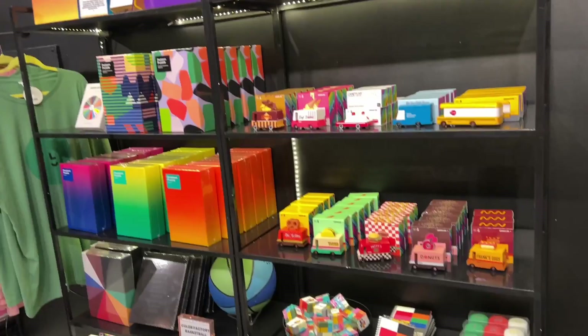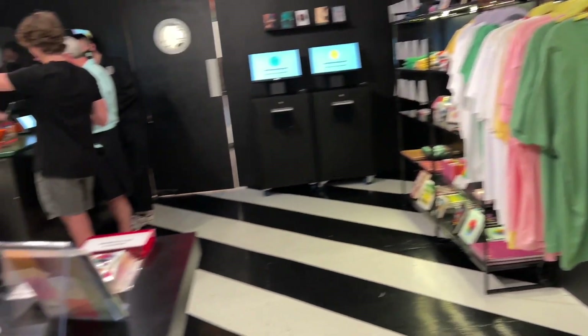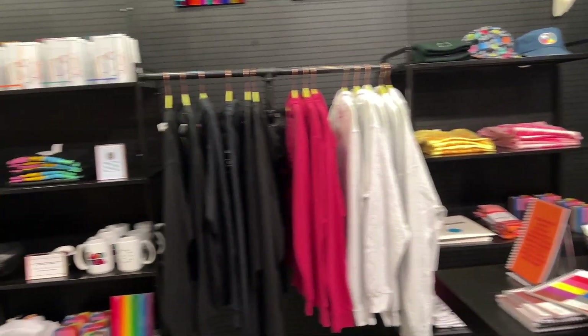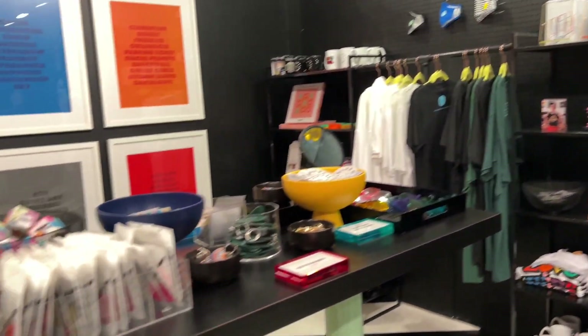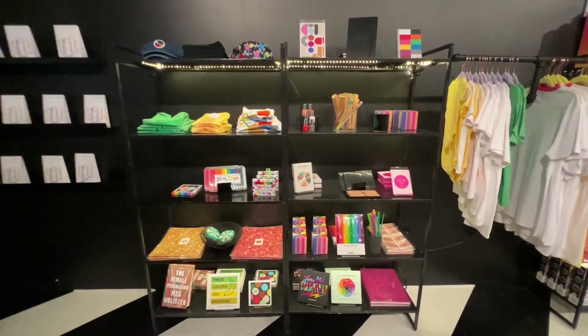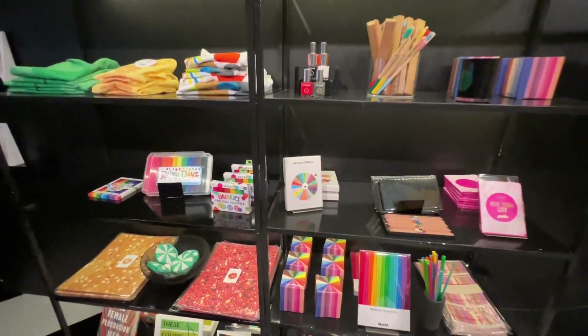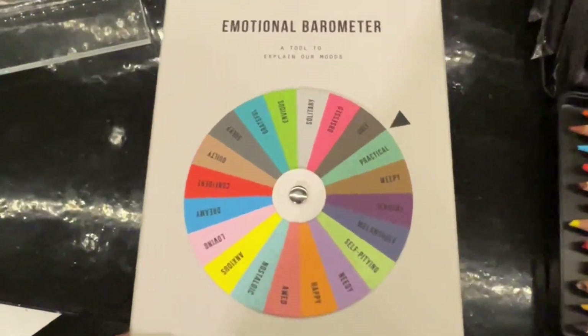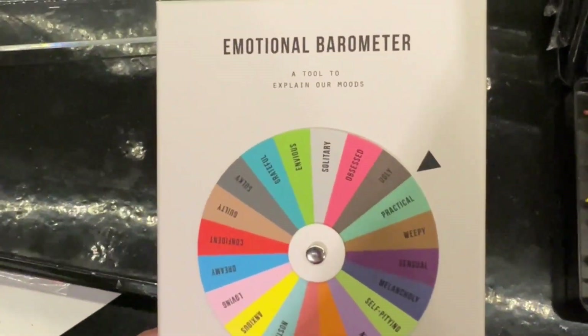Here's the exit — look at how cute this wall is, I loved it. Then this is the gift shop, which was a lot of fun. They had a lot of cool color-themed things. I picked up some colored pencils that I'll have to review and see if they're any good.